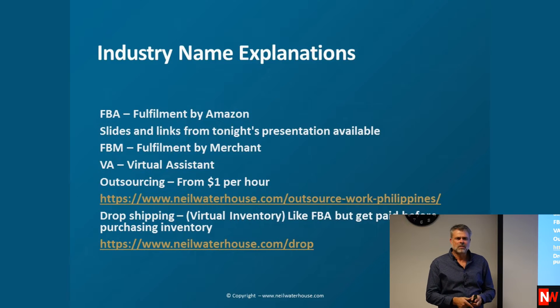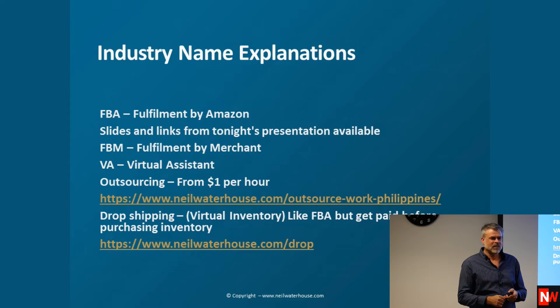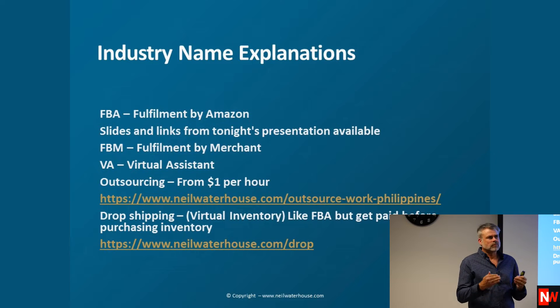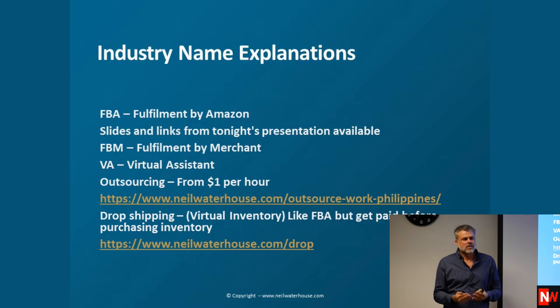Is everyone clear on that? With dropshipping: you list a product, it sells, you get paid, money is in your bank, and then you log on to your supplier, order it, and the supplier ships to your customer. So you're cash flow positive.